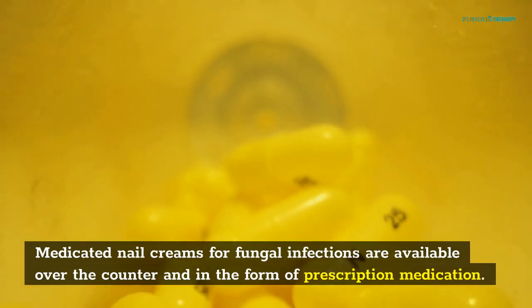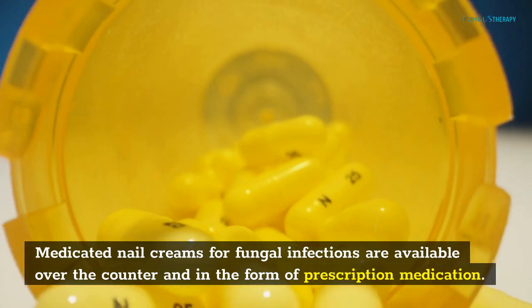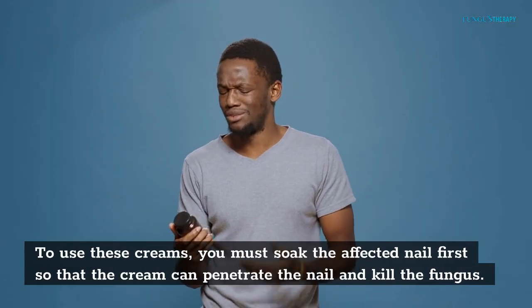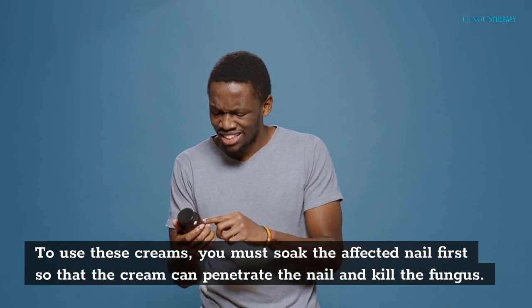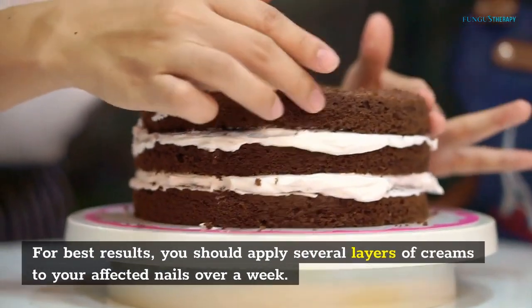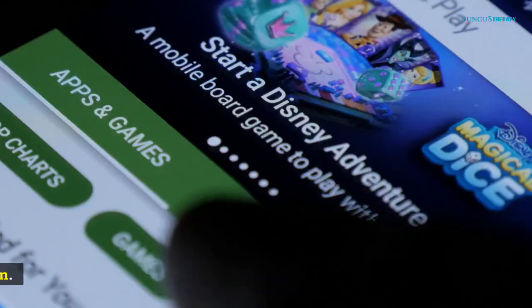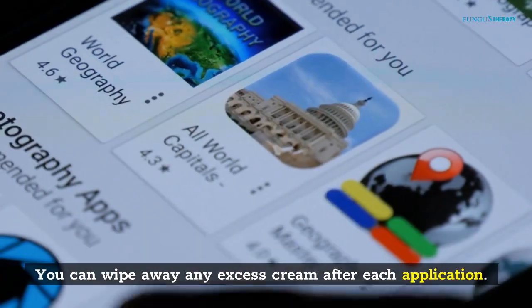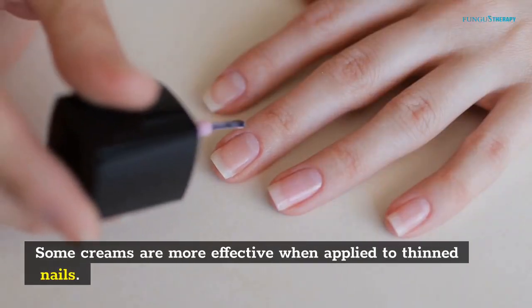Medicated nail creams for fungal infections are available over-the-counter and in the form of prescription medication. To use these creams, you must soak the affected nail first so that the cream can penetrate the nail and kill the fungus. For best results, you should apply several layers of cream to your affected nails over a week. You can wipe away any excess cream after each application.